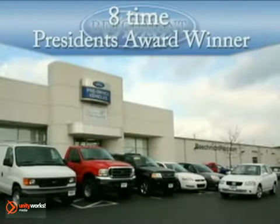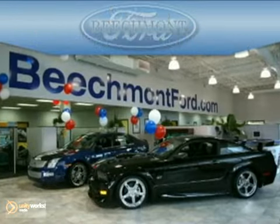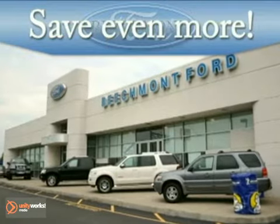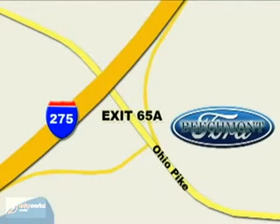At Beechmont Ford, an eight-time President's Award winner, we have the vehicle you're looking for at a price you'll love. Take advantage of our repeat customer rewards program and save even more. Beechmont Ford — we're a friend in the community. Stop in today! We're easy to find off I-275 at Exit 65A, Beechmont Avenue.